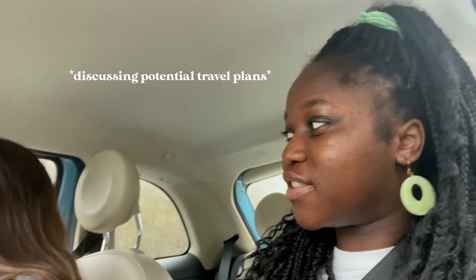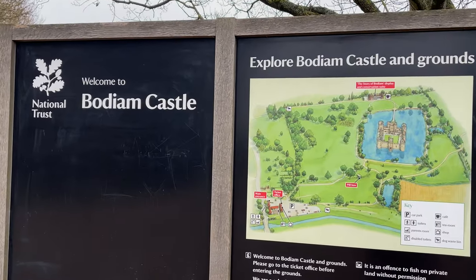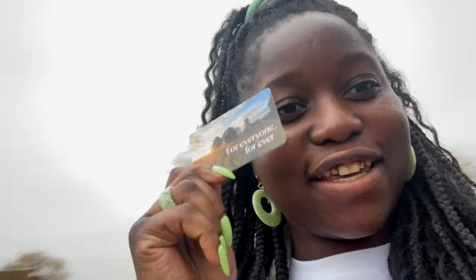We've made it to a National Trust property and we have our cards out. We went to a ticket stand, they scanned our cards, and just let us in — we'll probably scan again at the entrance to the castle but it's pretty straightforward. Parking is also free with a membership. So far it's going really smoothly.